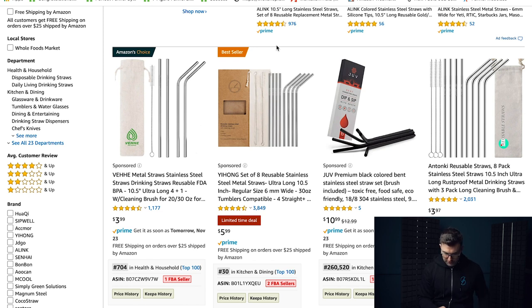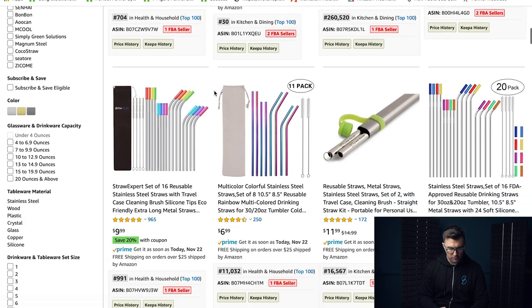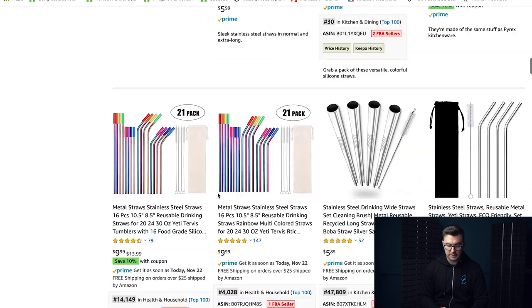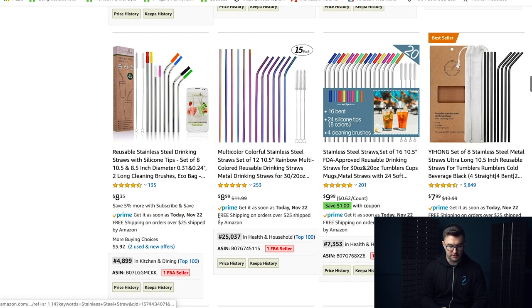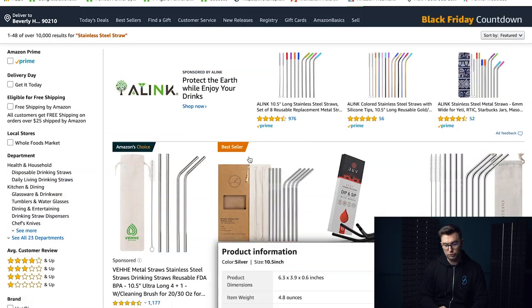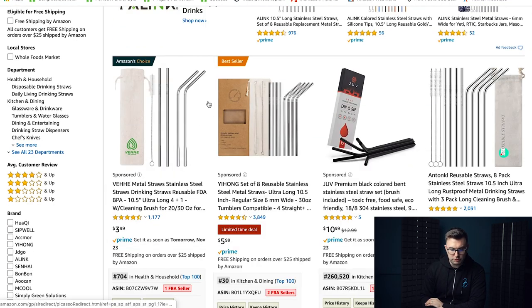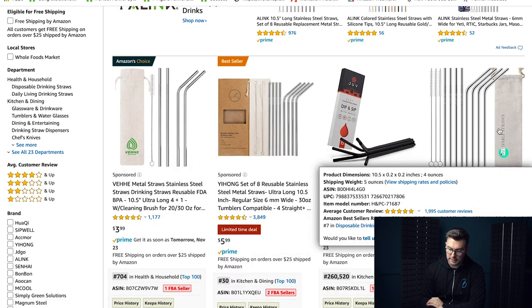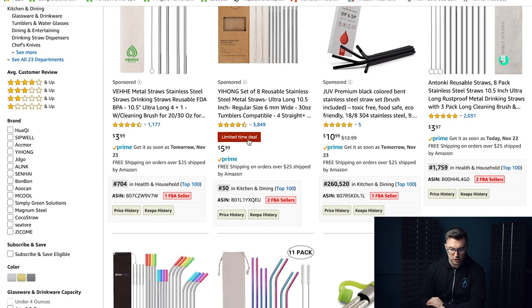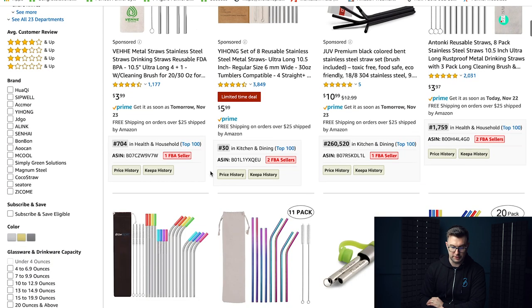There's a lot of purchasing happening in this market because we've got BSRs that are well under 20,000, and pretty much most of the entire first page are under 20,000. So that tells us it's a big market, which might be a good thing, but the bad thing is there are just too many options. What would you do with this product to make it stand out? People are trying — some less branded, some more branded.